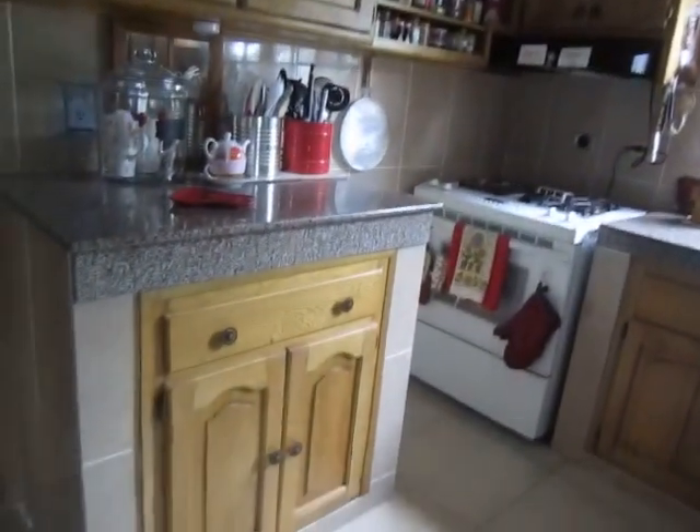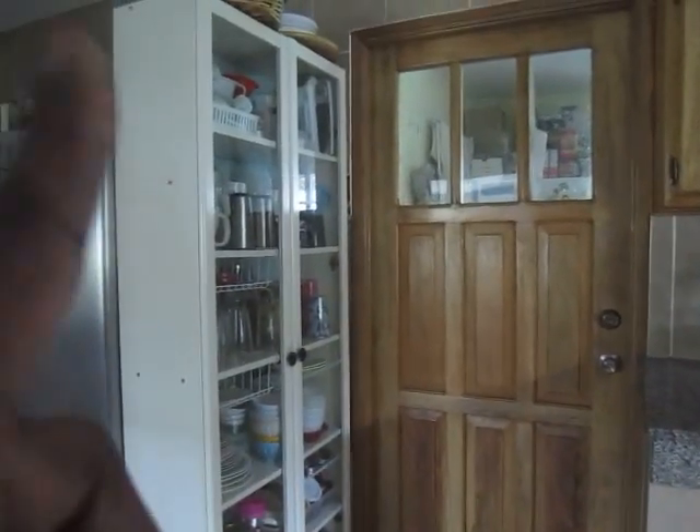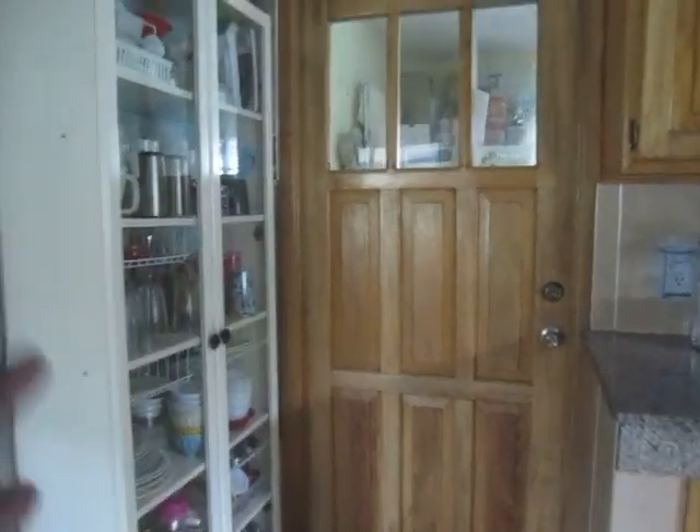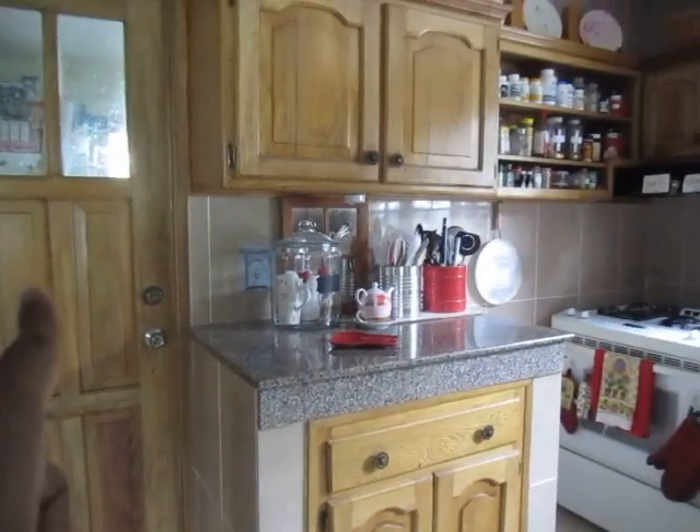I do not use these cabinets or drawers for kitchen stuff. We use this cabinet for our glasses and dishes and things. And then I have a pull-out.